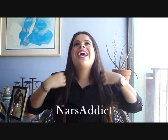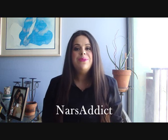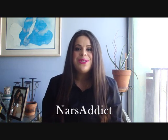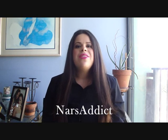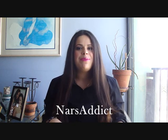Hey guys, so I feel like I haven't recorded a video in a really long time — that's probably because it's been a really long time. I've just been busy with life. I don't really have any excuses. I'm going to be doing my September favorites. I thought it was important to do my September favorites since September is my birth month.